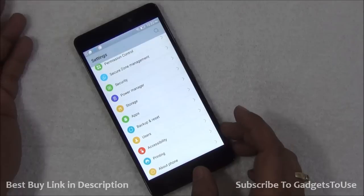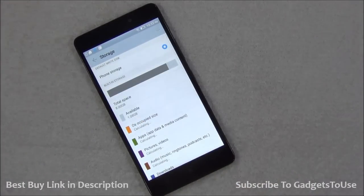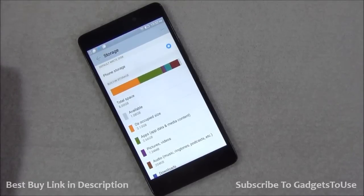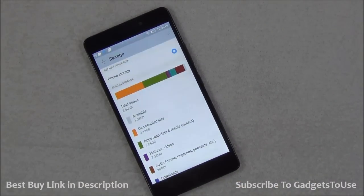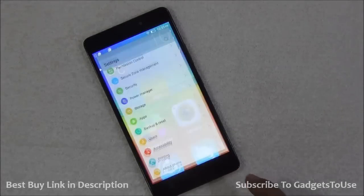Considering this is a budget phone, you are getting 8GB of internal storage, with approximately 3.5 to 4GB available to the user. If storage is an issue, you have the option of installing applications on an SD card once you insert one, which is also a good reason to buy this phone.